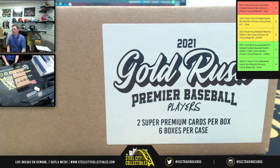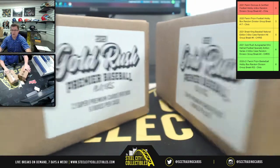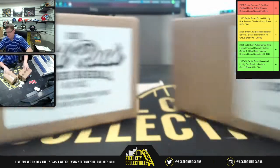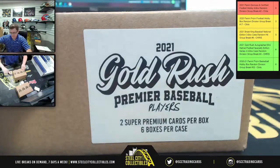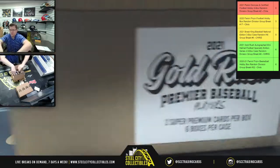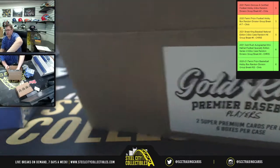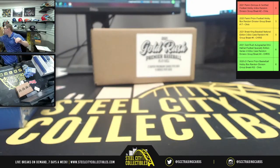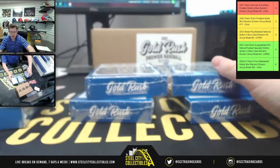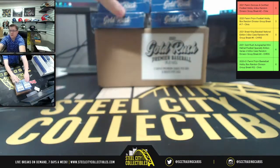We have not one but two cases of the 2021 Gorge Premiere Baseball Player Six box case for Mr. Daniel C. Here's the first one, and creeping up behind it — there's two cases. You've got six boxes in each, two premium hits in each box, six boxes of 12 hits, getting 24 total. Now we're really stacking.